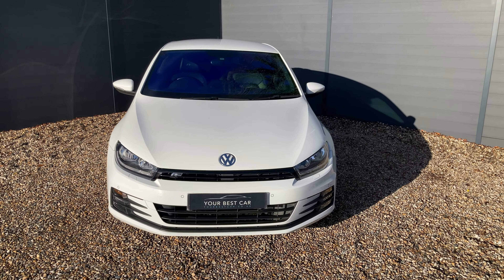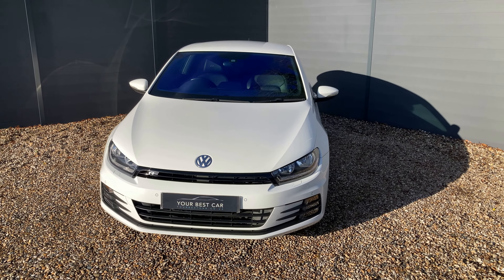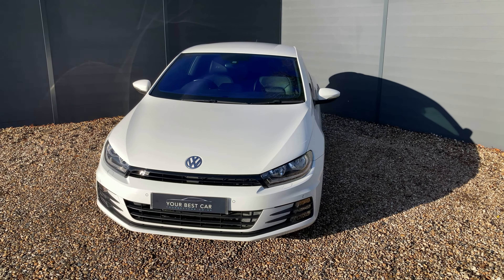Good morning from Your Best Car in Kent. My name is Ben, from one of our two UK branches. This one is in Cranbrook, 10 miles outside of Tunbridge Wells or just a 40-minute train commute from London. Our other site is in Buckinghamshire near Marlow, and combined we have over 500 five-star reviews. Please check out our website to see the reviews of our happy customers and of course the rest of our fleet.